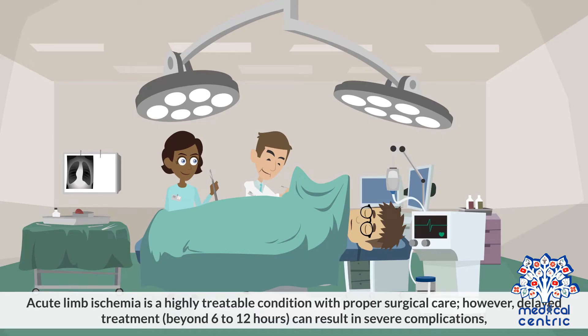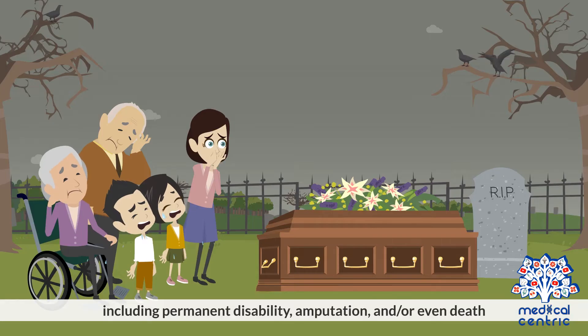Acute limb ischemia is a highly treatable condition with proper surgical care. However, delayed treatment, as in beyond 6 to 12 hours, can result in severe complications, including permanent disability, amputation, and or even death.